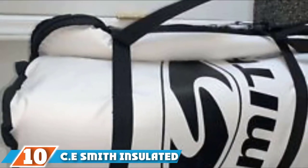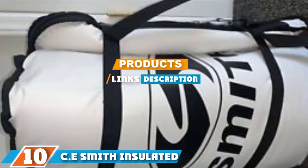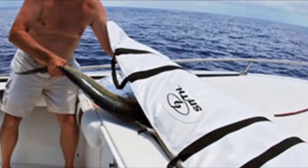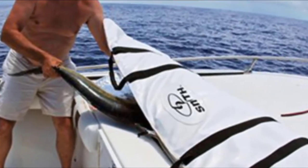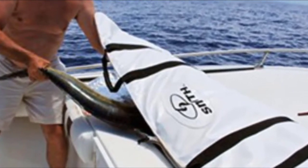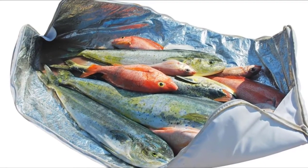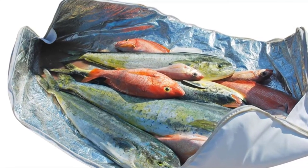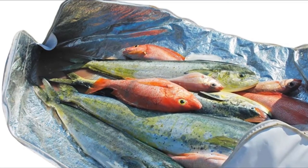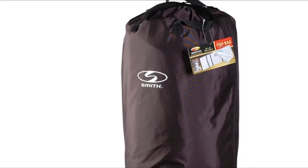At the 10th position of our list, we have the CE Smith Insulated Fish Bag. It is a handy fish carrying bag, especially for bigger fish, thanks to its large size and insulated properties. The cell foam insulation construction maintains internal temperature and provides excellent protection, whilst the white vinyl exterior finish provides heat-and-light-reflecting, waterproof and weatherproof abilities. The four strong handles support up to four people carrying this large load-capacity fish bag.